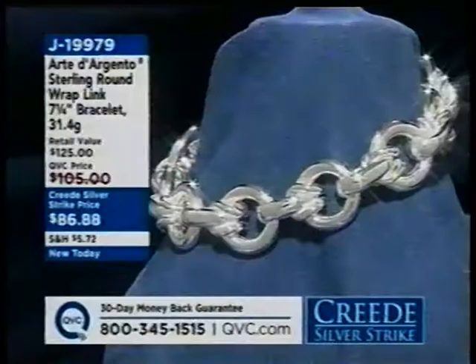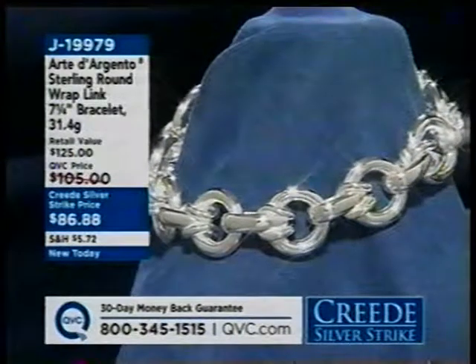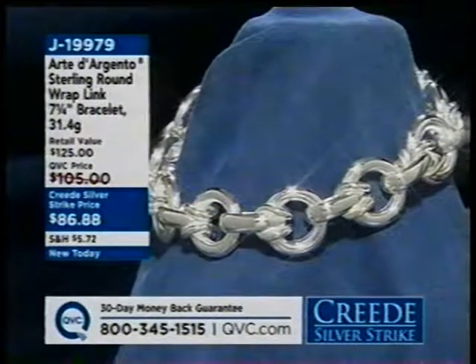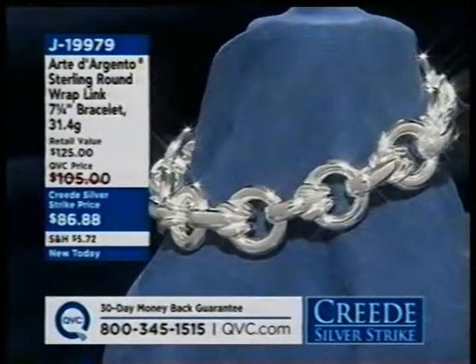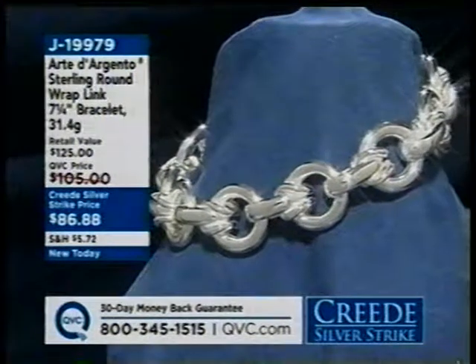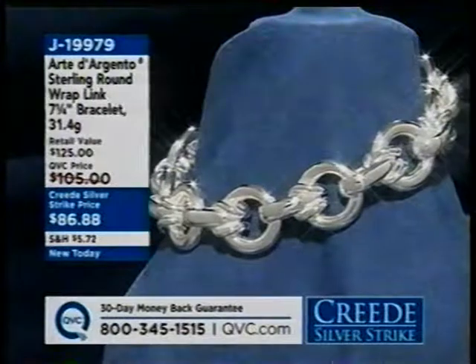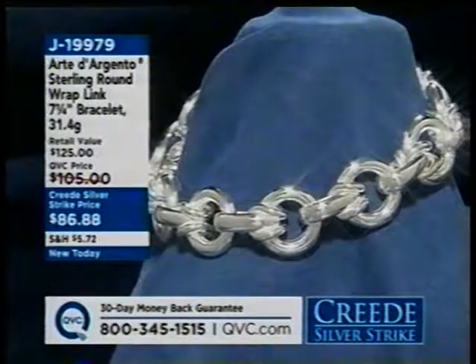Here's another piece of Art de Argento available today — our sterling round wrap-length bracelet. Look at the gram weight: 31.4 grams in a 7¼-inch length bracelet. That means you're looking at over 4 grams of silver per inch. I don't think I've ever said that in my almost 14 years here. That is one chunky, hefty bracelet, and that's why I like it. J19979.